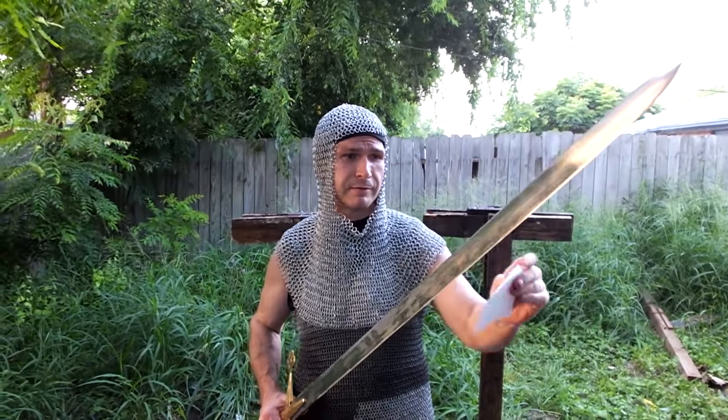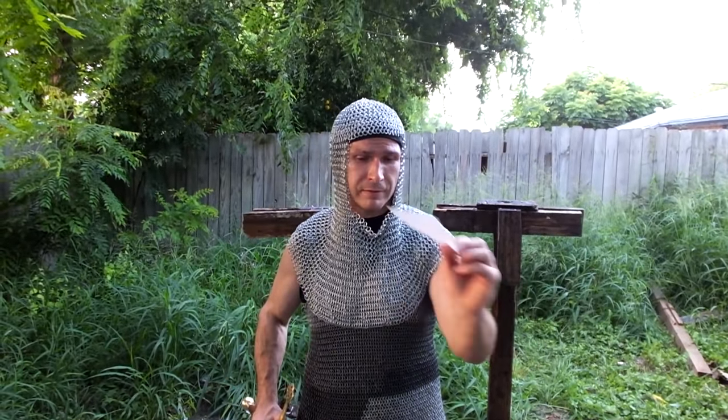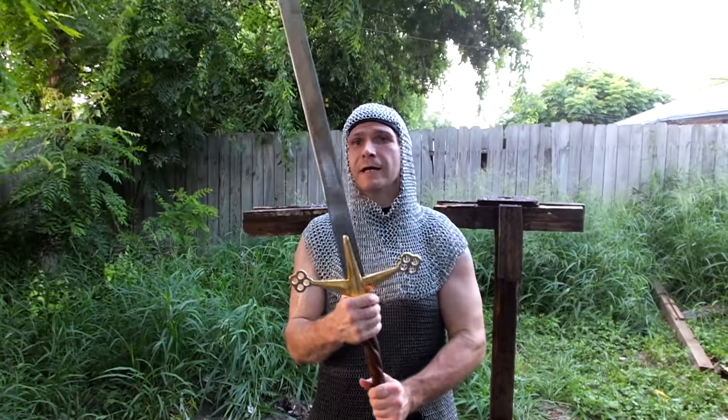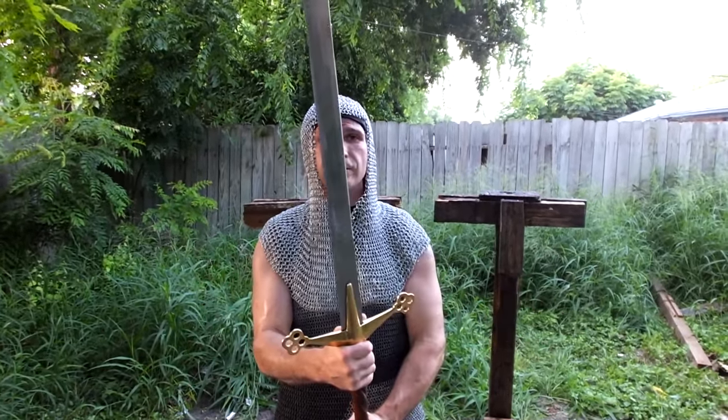Beautiful edge, like I was saying — it is excellent, unbelievable. I love the edge on it. It's great steel, as you saw in the video. Nice timber. Let's get going and see what we can do with this.